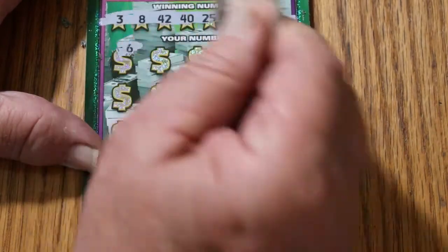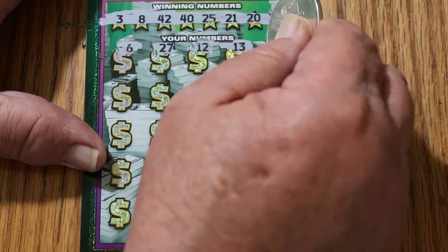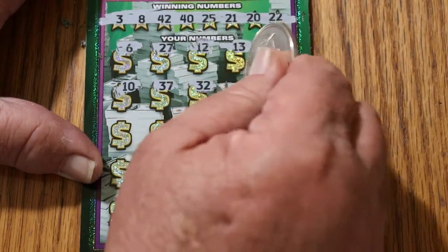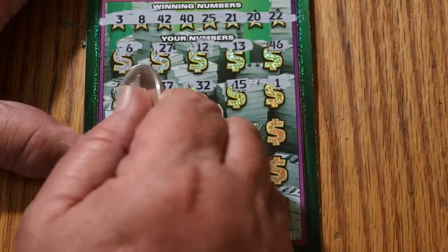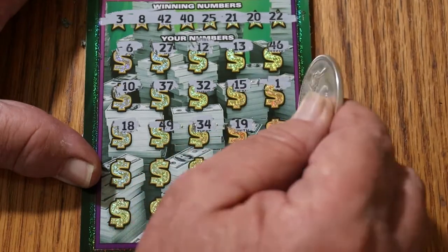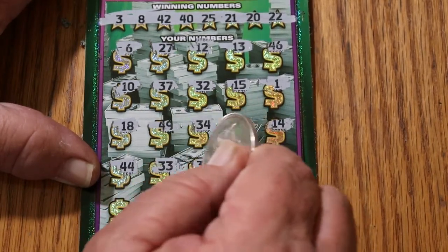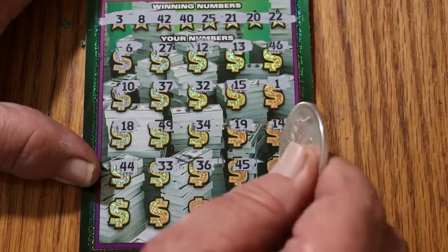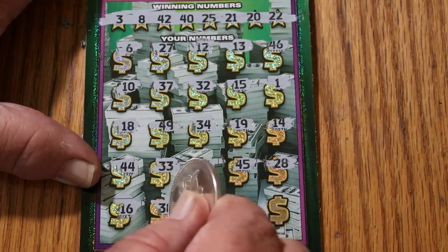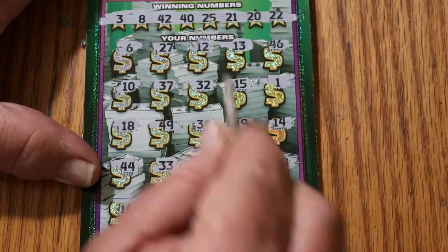Scratching ticket 16: 6, 27, 12, 13, 46, 10, 37, 32, 15, 1, 18, 49, 49, 19, 14, 44, 33, 36, 45, 28, 16, 38, 35, 5, and in the corner, 17. So we got nothing down here.